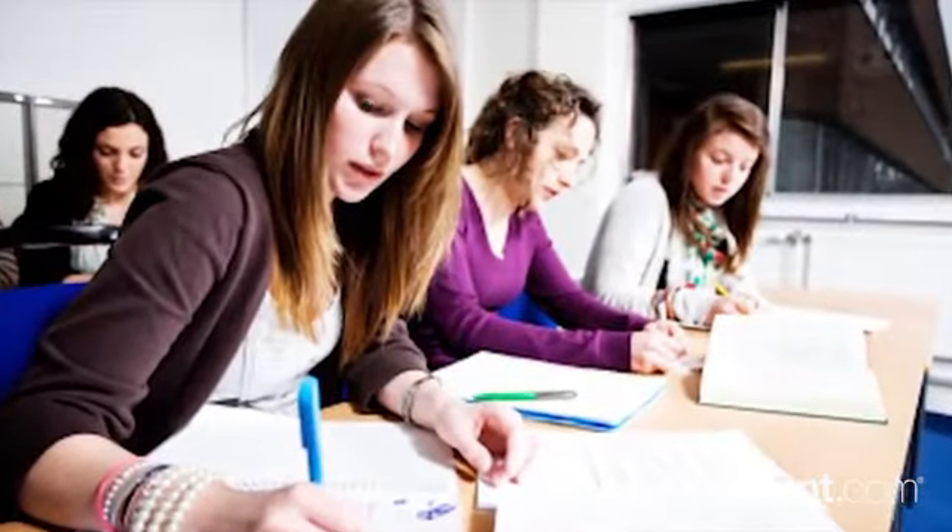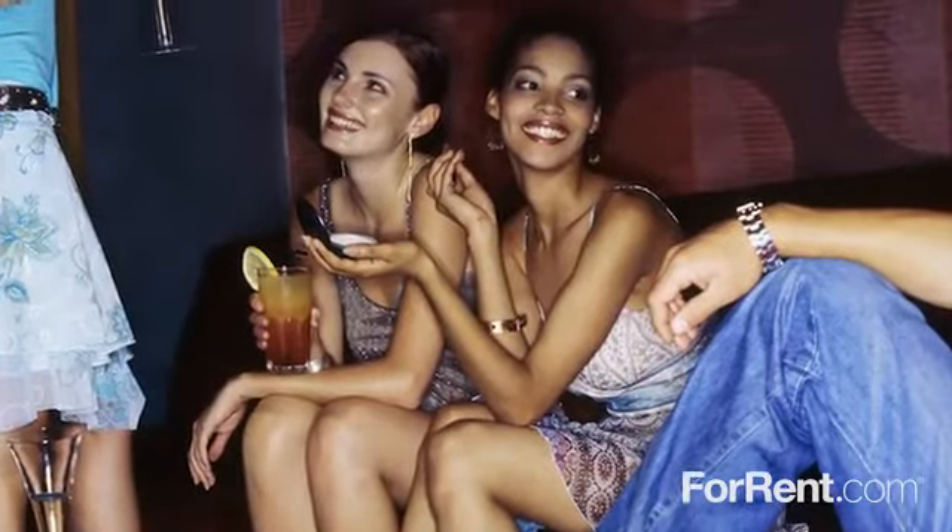We're ideally located in Peachtree City. From great schools to lively entertainment, it's all here. Shopping and restaurants are minutes away.